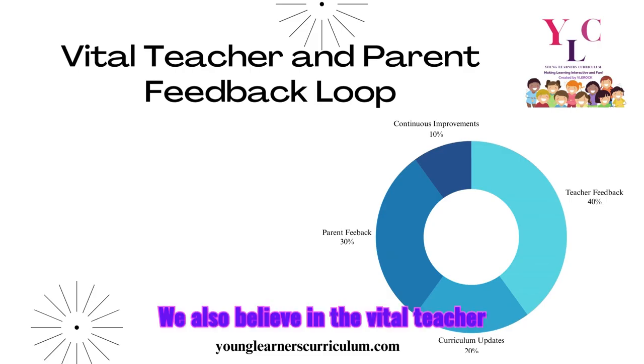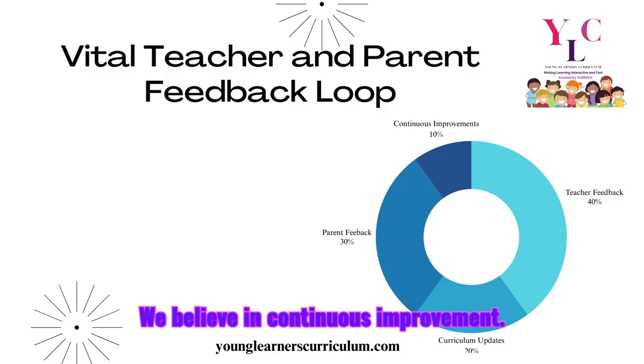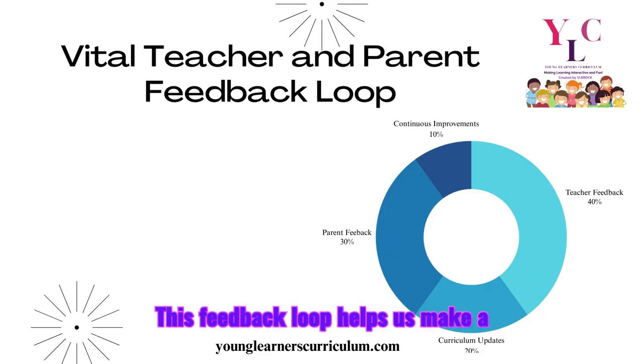We also believe in the vital teacher and parent feedback loop. We believe in continuous improvement — after every lesson, we gather feedback from teachers, parents, and students to make sure our curriculum is meeting the needs of every student. This feedback loop helps us make data-driven decisions and refine our materials to better serve our diverse learners.